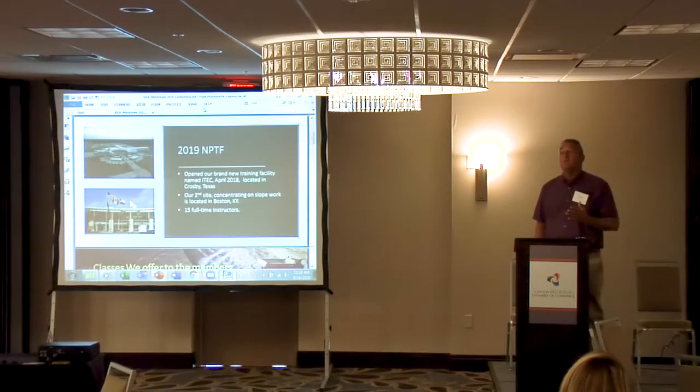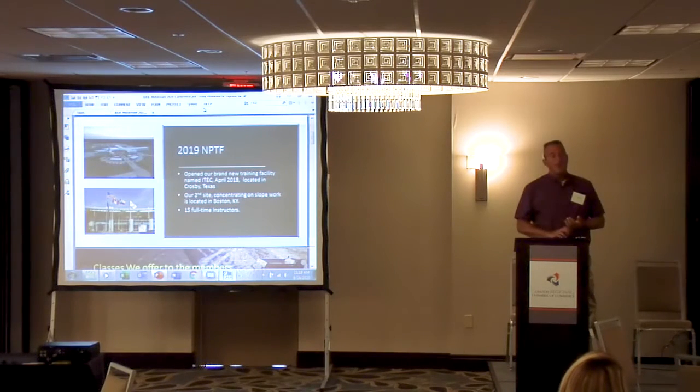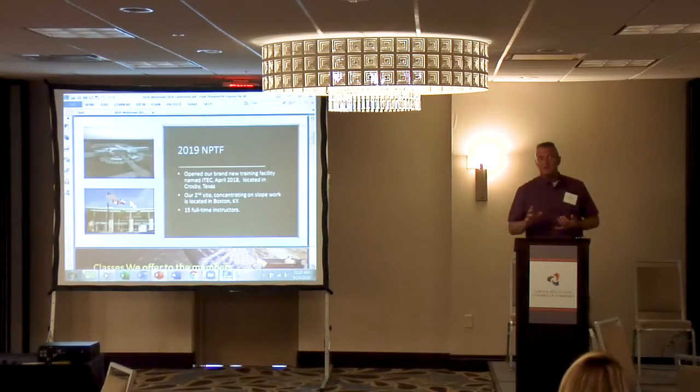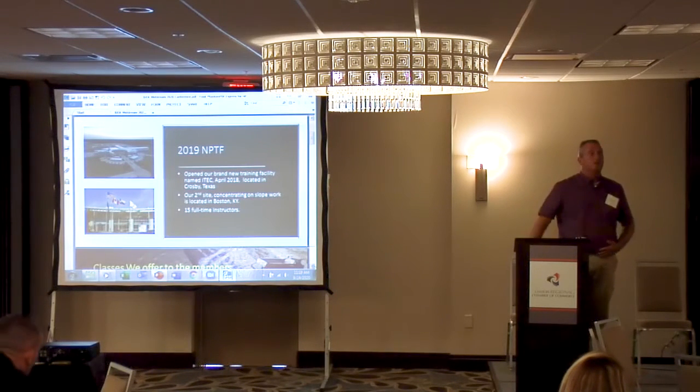There are 15 full-time instructors, generally starting around October 1st to October 15th. Due to COVID, we're still shut down — and that's one reason Brian isn't here; he's in Crosby dealing with issues and having meetings with state and county officials to see when we'll be allowed to open.